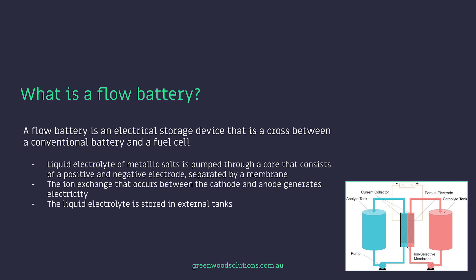So what actually is a flow battery? Effectively, it's an electrical storage device that is a cross between a conventional battery and a fuel cell. Liquid electrolyte of metallic salts is pumped through a core that consists of a positive and negative electrode separated by a membrane. The ion exchange that occurs between the cathode and anode generates electricity, and this liquid electrolyte is stored in external tanks.